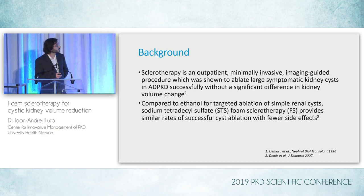Sclerotherapy, as mentioned by Dr. Shlomovich, is a well-known procedure. It's an outpatient, minimally invasive, imaging-guided intervention which, in previous literature, was shown to ablate large symptomatic kidney cysts in ADPKD successfully, but without showing a significant difference in kidney volume change. This was back in the 90s already.